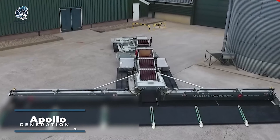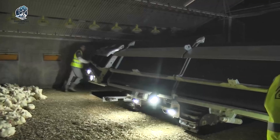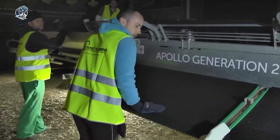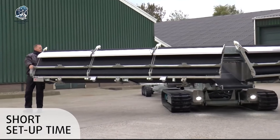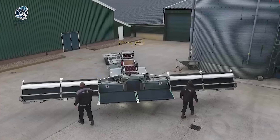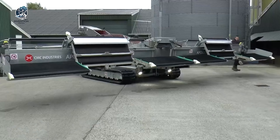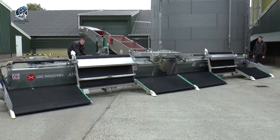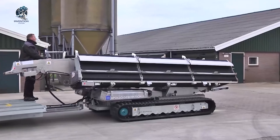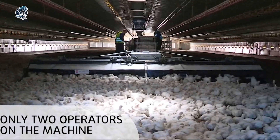The Apollo Generation 2 Chicken Harvester stands out as a specialized and advanced piece of machinery tailored for the poultry industry. Its primary function revolves around the efficient and safe harvesting of chickens on a farm, with a meticulous focus on preparing them for subsequent processing stages. Engineered with precision, the chicken harvester boasts specialized attachments designed to enhance its performance in the poultry harvesting process. Its integrated features work synergistically, creating a seamless workflow that optimizes efficiency and safety, demonstrating a commitment to technological innovation and the advancement of agricultural practices.